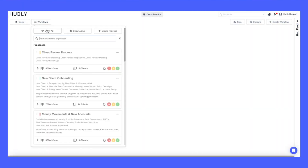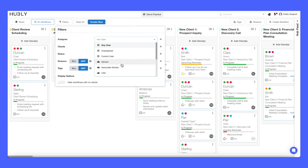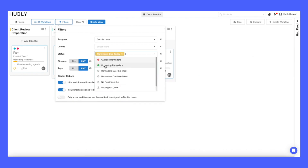You can begin to prioritize your workday by getting a bird's eye view and opening up all of your work in progress. Using the filters, you can focus on what's most important to you and needs your attention. Let's filter down to work that you need to do today.